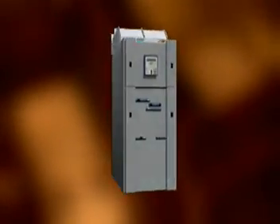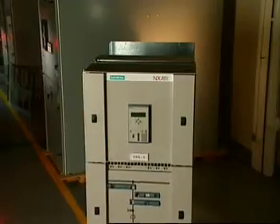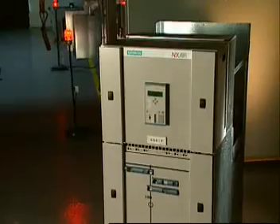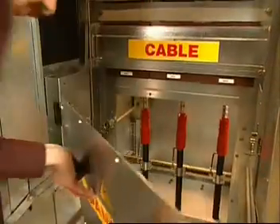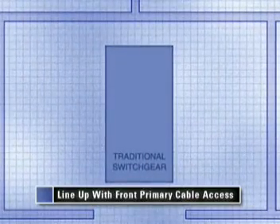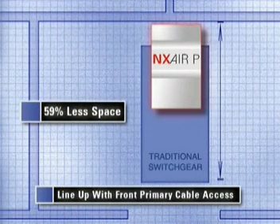The NX Air P's one-high design also offers space savings benefits. It is less wide than traditional switchgear, which contributes to its smaller footprint. It also features front primary cable access to allow the NX Air P to be flush-mounted with the back wall. A back-to-back lineup with front primary cable access requires 59 percent less space than existing ANSI equipment on a per-section basis.